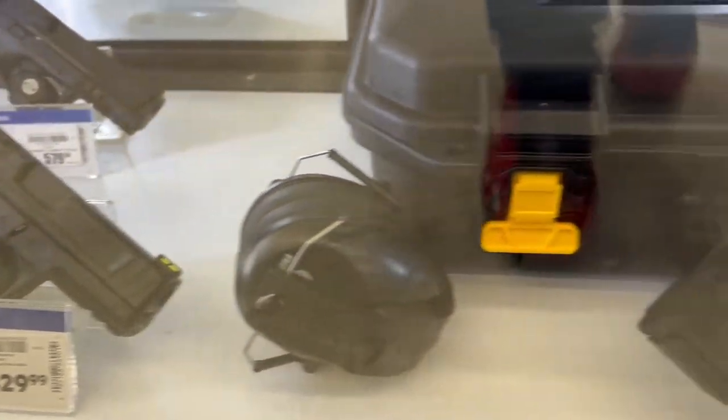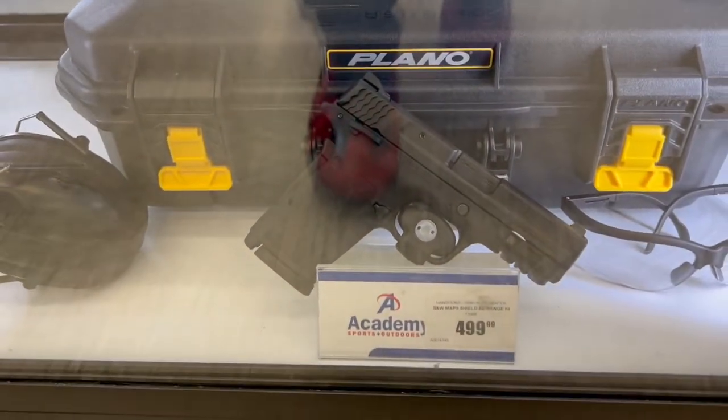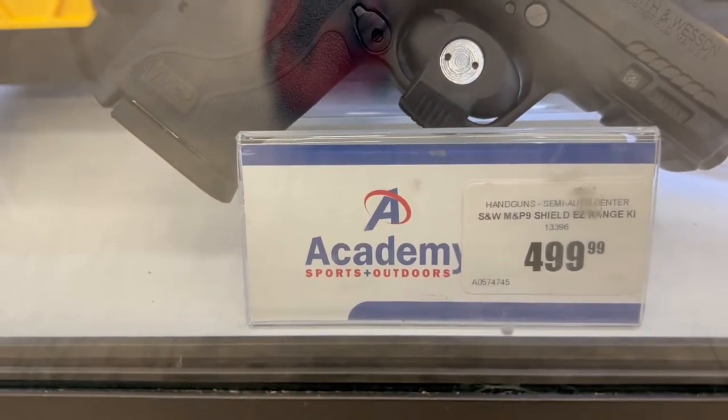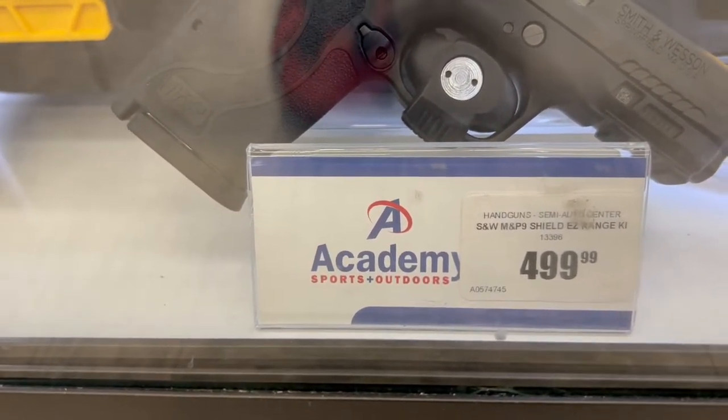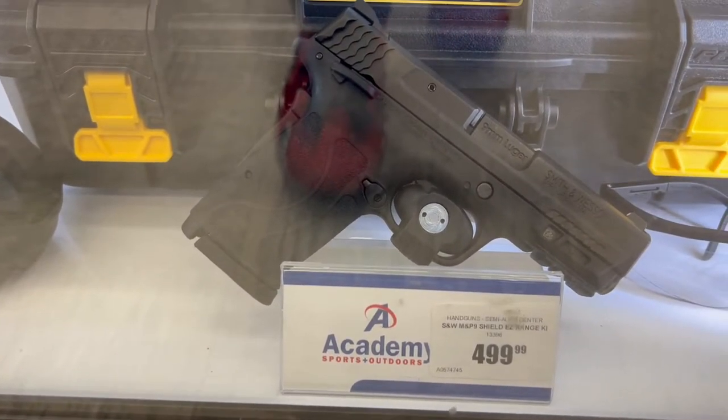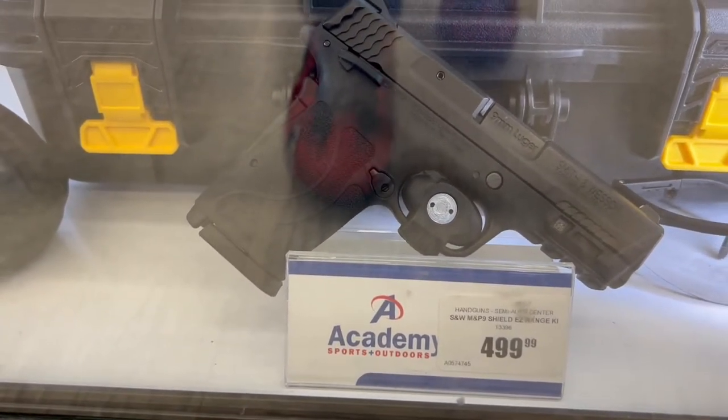There's that one again and they've got a sweet package deal right here. Looks like it's the Smith and Wesson M&P — looks like it's the Shield G9 for $499. The crazy thing is you get that and I think you get some magazines and other things included in there too.